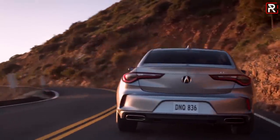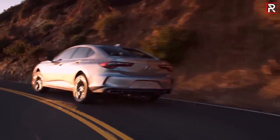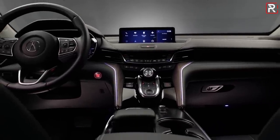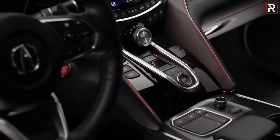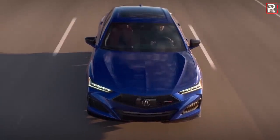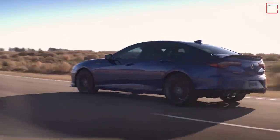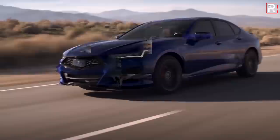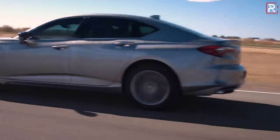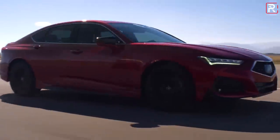It also makes the TLX one of the most powerful base engines in the luxury space — it's got more horsepower and torque than a BMW 330i and an Audi A4. Your only transmission choice will be a 10-speed automatic transmission. Sadly, that lovely eight-speed dual-clutch transmission from the 2.4 is gone, and a manual transmission is also not available. However, the 10-speed is a great transmission — it really gives you quick, firm shifts and will really give this car the performance it needs.